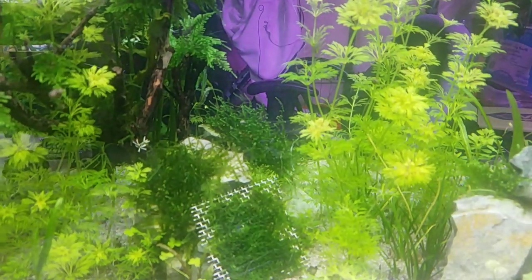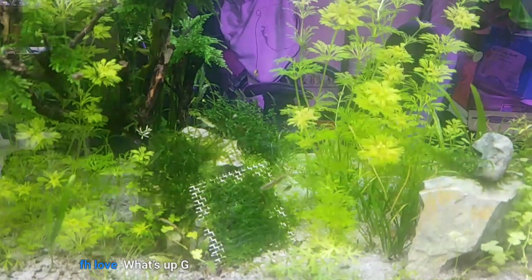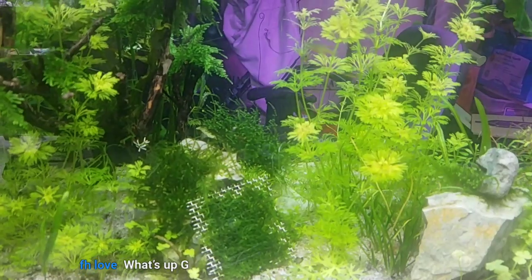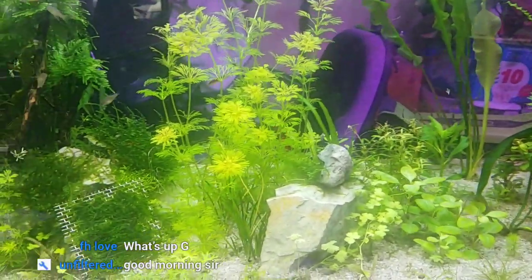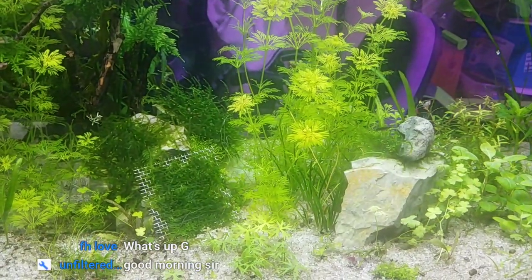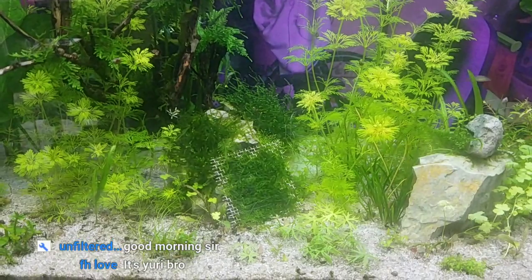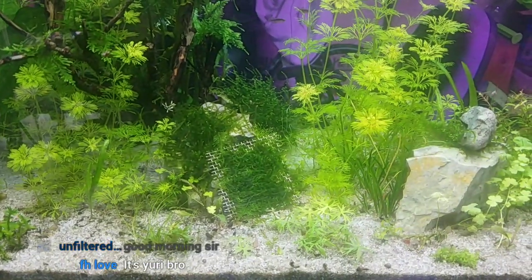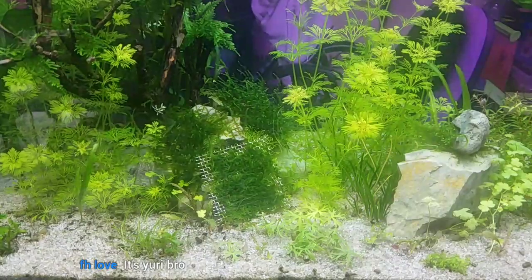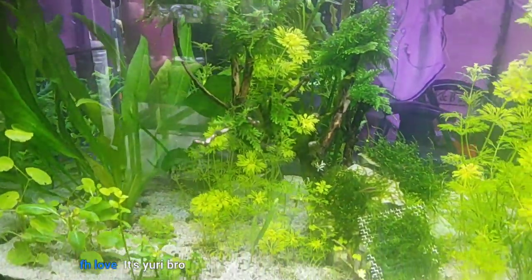I'm gonna apologize about something — yesterday I did a live video but I was streaming on a second platform, not on YouTube itself. I wasn't able to see the comments; I had this chat thing where I had to keep touching the screen and raising it up. Sorry about that, guys. Good morning Fish Love, Filter Aquarist — look at these fish going crazy in here!